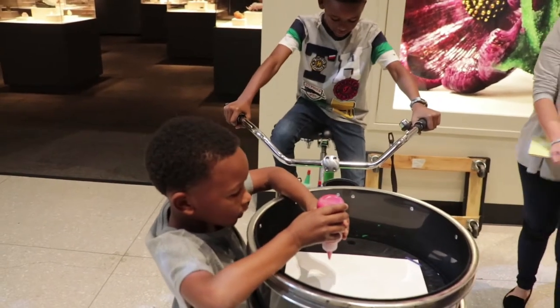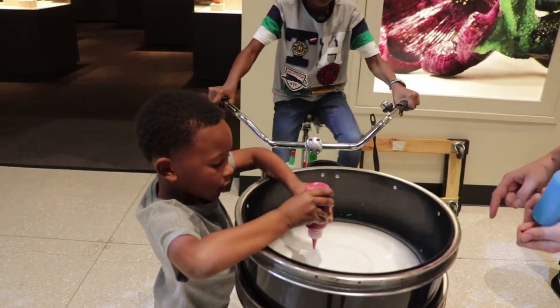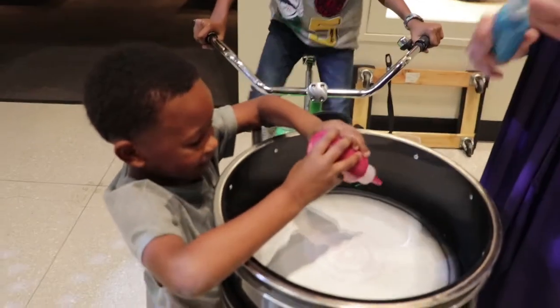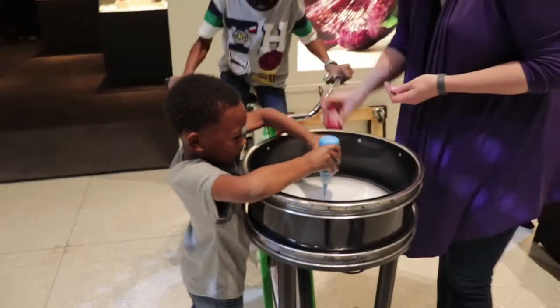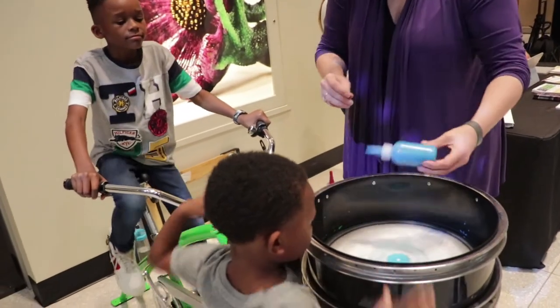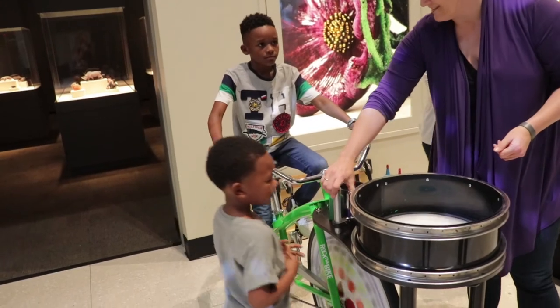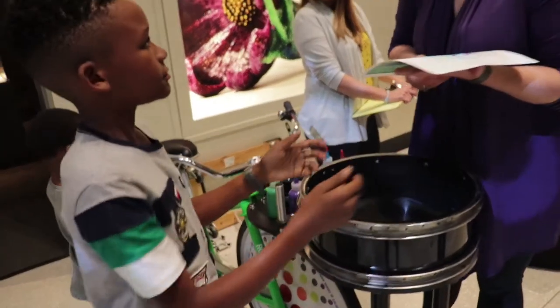Okay, you pedal. Put a drop. Put another drop. Put one more drop. Okay, are you ready to switch? Now you pick two colors. So you only need drops — if you squeeze it, it'll just go off the page. You want to keep your tip close to the bottom, and pedal to the best of your ability. He's got a little purple. You ready for green? They come out really nice.